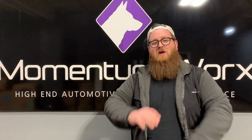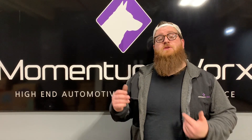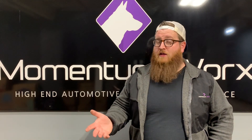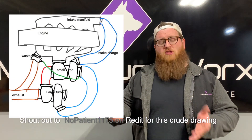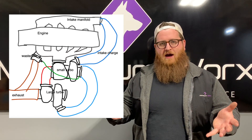These are not twin turbos. Twins mean they're the same. These are compounds, which means there's a high pressure and a low pressure. The high pressure turbo is directly on the manifold and gets exhaust gas first. The low pressure turbo is second in the sequence and gets the exhaust gas after the high pressure.